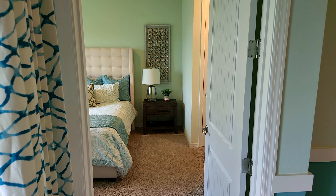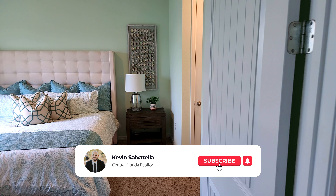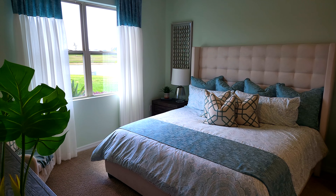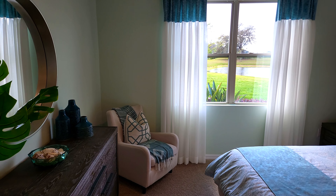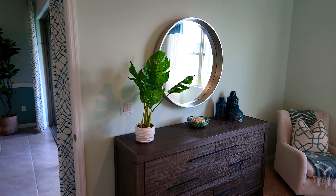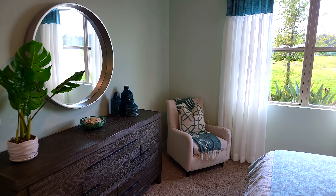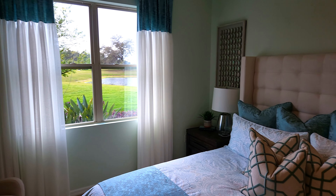Let's check out the master bedroom. You can see you've got a king-size bed with two nightstands and a nice big dresser. I would personally put a big 70-inch TV right there. They put a corner chair there too — if you want to tie or put on your shoes, it makes it a little bit easier.